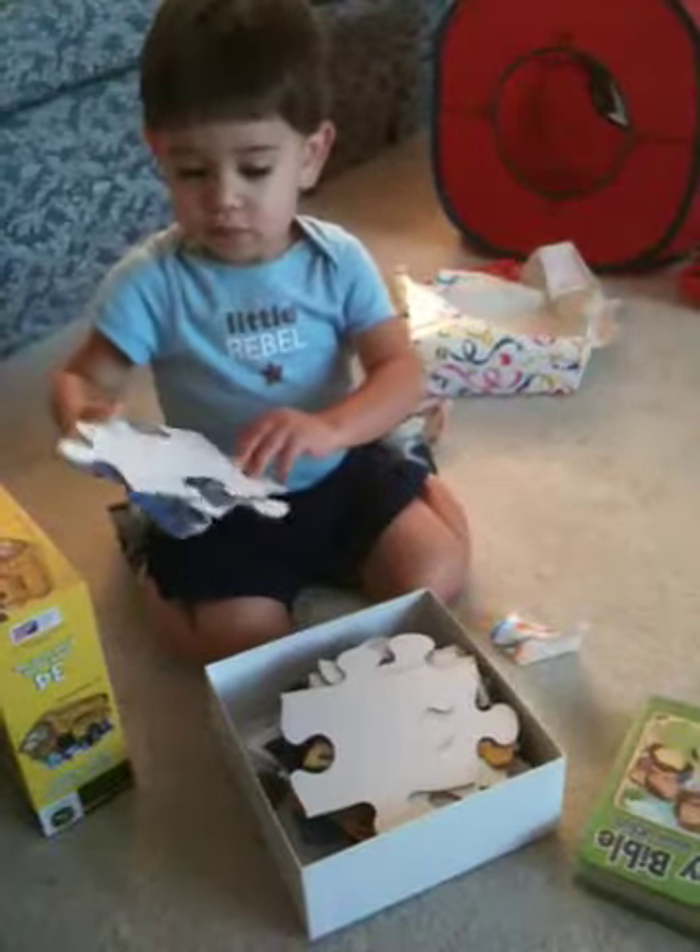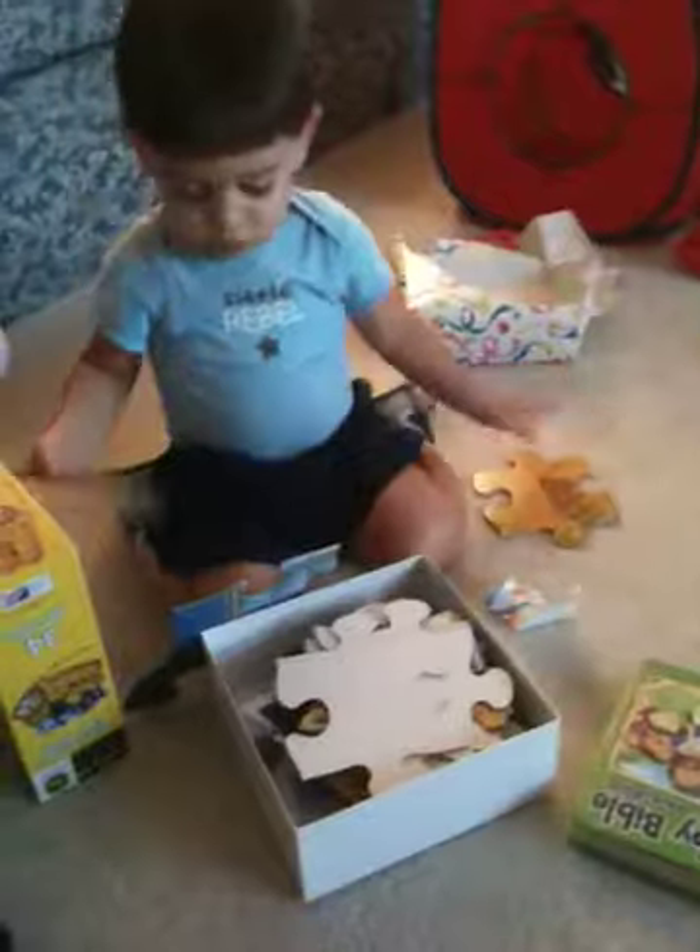Are you going to put it together? Maybe Abby would like to help you put it together. What do you think?